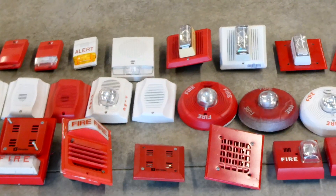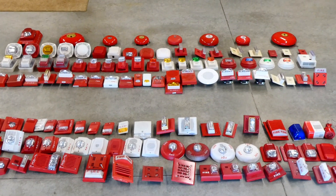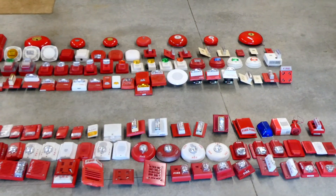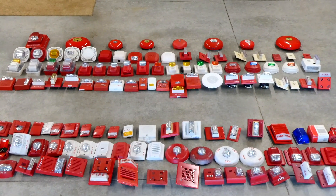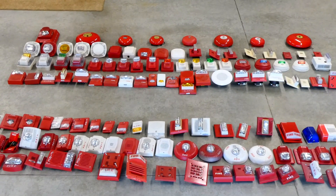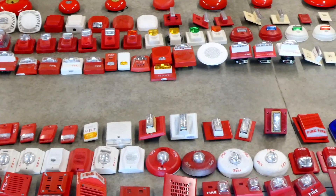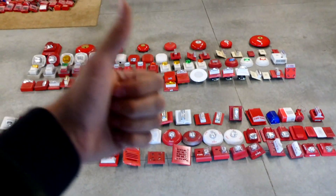And that is my complete fire alarm collection. If you want to learn more about any of these devices, they've all been featured several times in my videos. It's definitely not the biggest collection out there, but it certainly works for me. I've had a lot of fun collecting these over the years and hope to continue. Thank you all for watching this video and this series. Go check out the other two videos where I show all the pull stations and the fire alarm control panels. Please rate, comment, and subscribe — have a great day everyone!